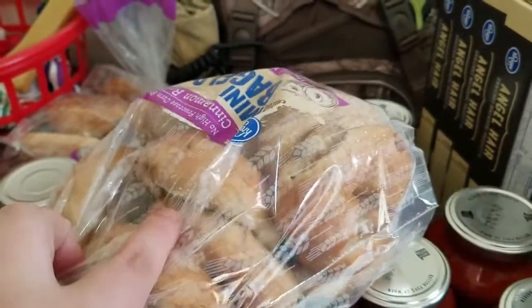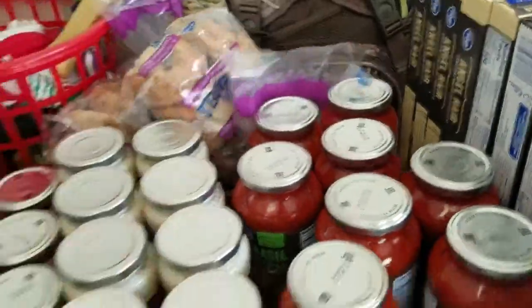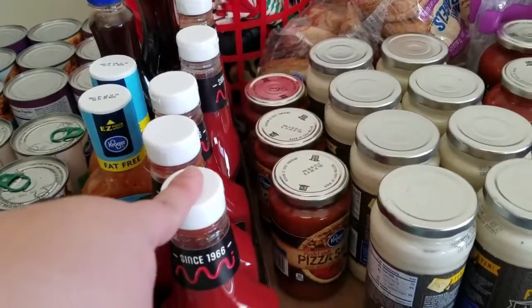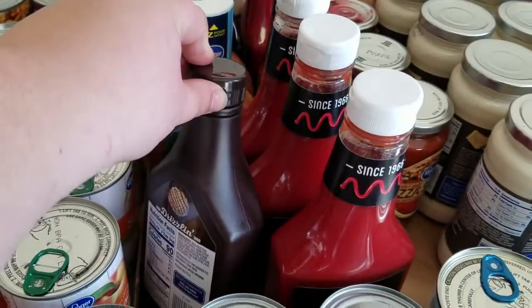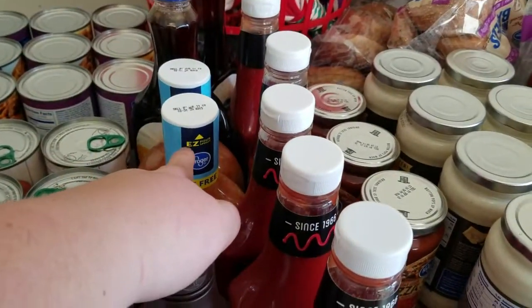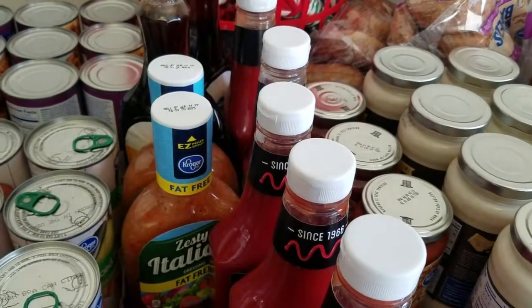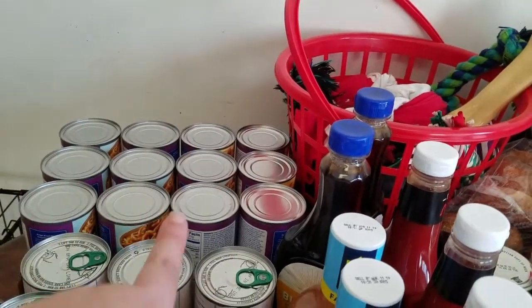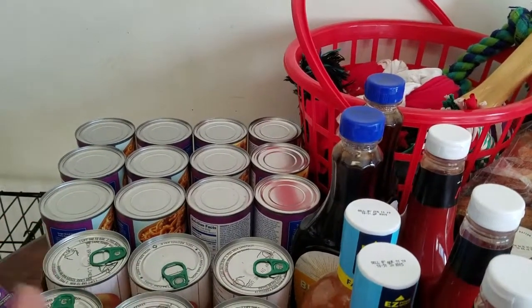Two packs of mini bagels — I'm going to freeze one of those packs. We ran out completely of ketchup so I got five ketchups, one chocolate sauce for chocolate milk, two fat-free Italian dressings, and two maple syrups for my homemade granola.